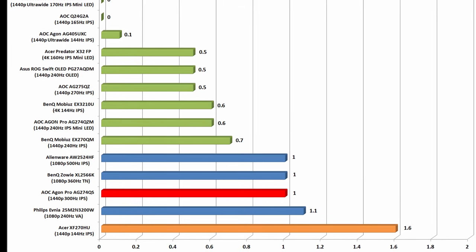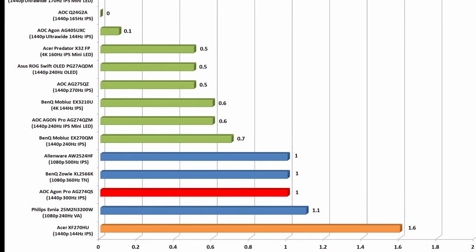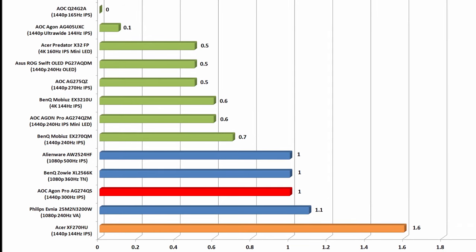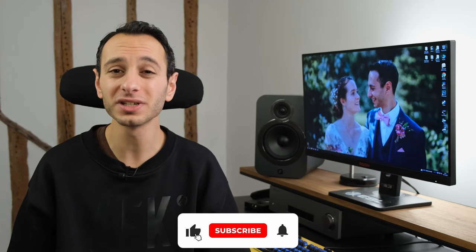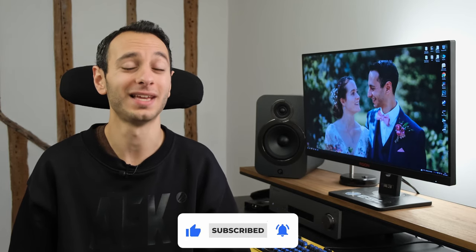I've now transitioned to the AOC Agon AG274QS, a 300Hz 1440p IPS monitor, which was objectively tested at 1 millisecond with the low input lag mode enabled. So yes, all modern gaming monitors I've tested do not have a problem when it comes to input lag.